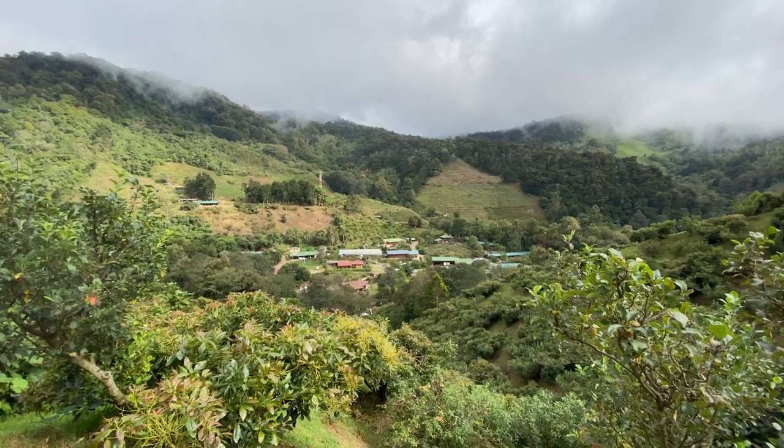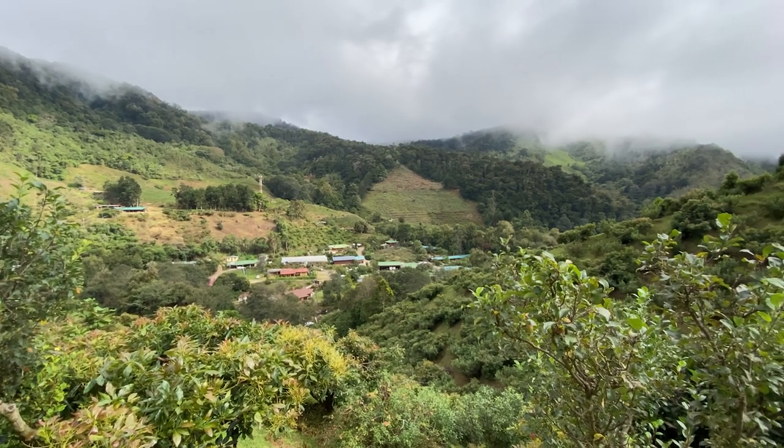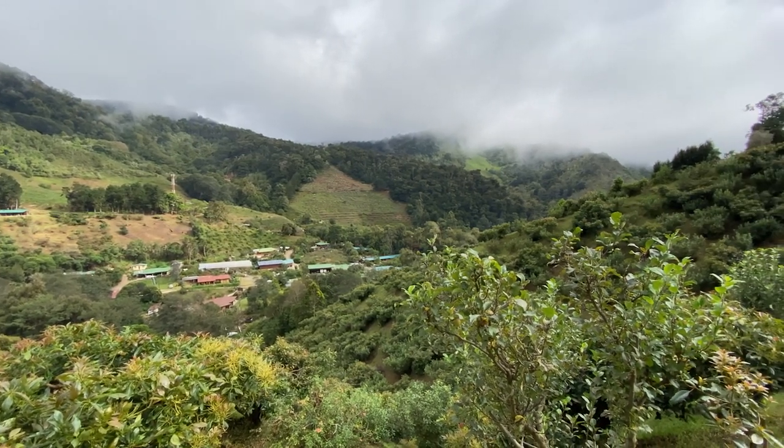You know what we should do right this very minute? We should go to Costa Rica. Come on, let's go. The cloud forest of Costa Rica — a magical land where lush green mountains reach up to the heavens and clouds lazily float by.